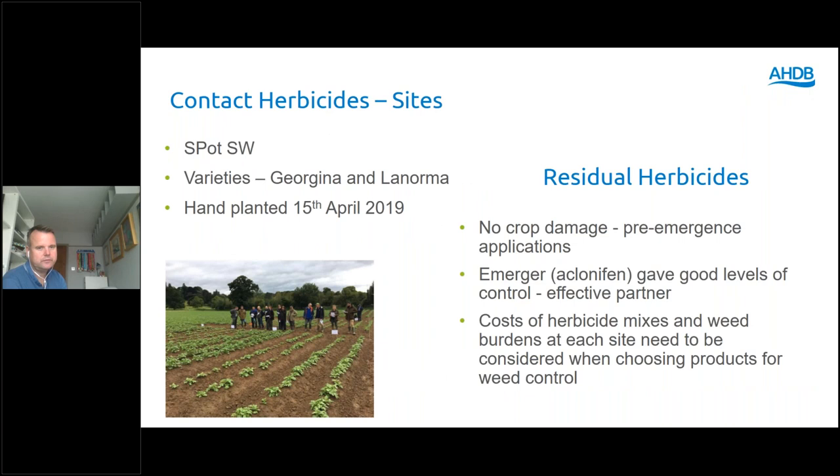We had a number of small plot demonstration trials that growers and levy payers were able to come out and view. In terms of damage levels from the contact herbicide, we found that going beyond the label recommendation of 10% emergence really wasn't a good idea — pushing it to 50% emergence caused issues in terms of yield and potato tuber distortion. For the residual herbicide trial, aclonifen was quite effective but really needed to be applied as a partner mix. We did quite a lot of work looking at costs to growers, as the choice of herbicide mix could have a big impact on profitability.